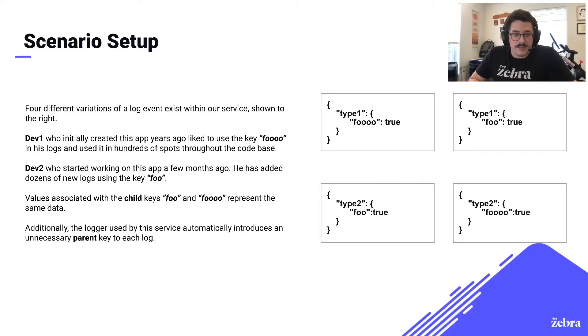Here, you can see four log statements. Developer one and developer two worked on the same code base over the course of several months. Developer one logged a piece of data that he thought was best represented by the key "fooooo" — that's foo with four O's. Developer two logged the same piece of data but thought it was best represented with "foo" with two O's. On top of this, the logging library they were using additionally nested the field under a generated parent key. This parent key is unnecessary but reflects a quirk we had in our own log processing. Now one piece of data has become four.